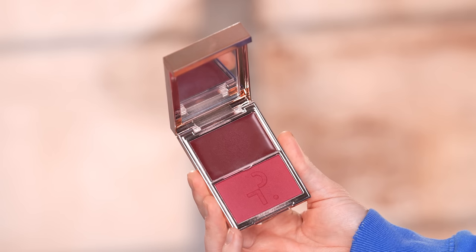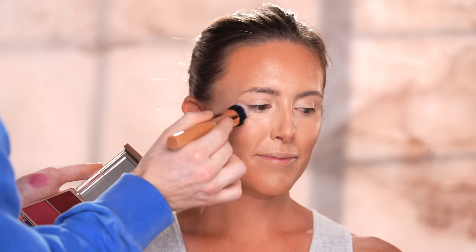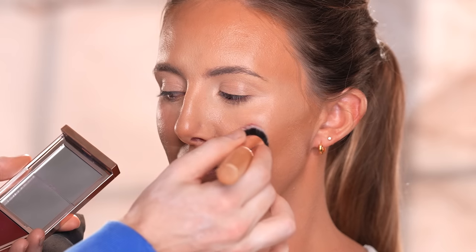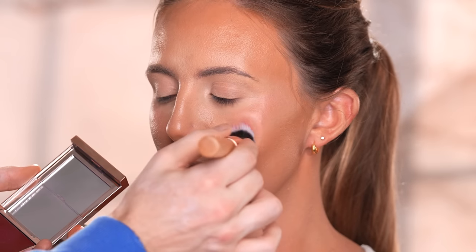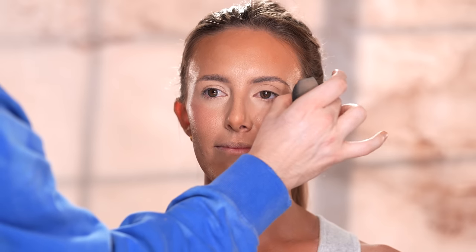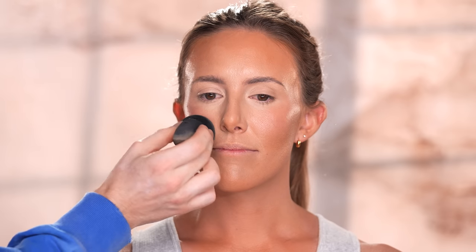Now I'm using the cream formula in the Patrick Ta cream blush duo in the shade She's Wanted, quickly popping this onto the cheeks for a hint of color. We'll come back to this later for the powder, but I just had to show you this because it's so beautiful. It's the perfect sun-kissed color for summertime and works on just about all skin tones.